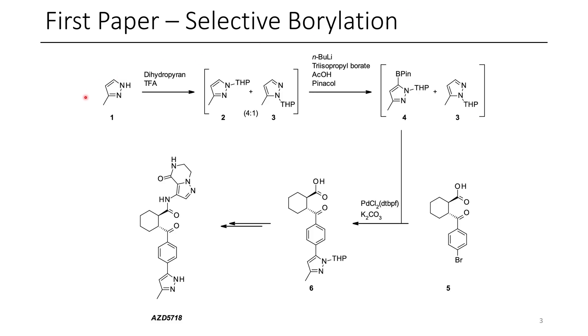In this first paper, they have this cool approach where they're able to add a THP group to protect their pyrazole ring. They get a mixture of both pyrazoles, and unfortunately they weren't able to optimize above a 4 to 1 ratio. The neat thing here is they have this selective lithiation borylation chemistry, which enables compound 2 to be borylated, but not compound 3.